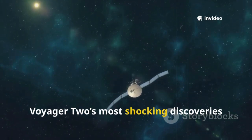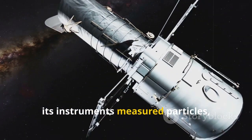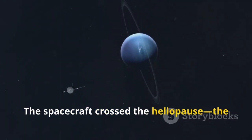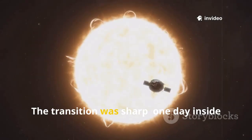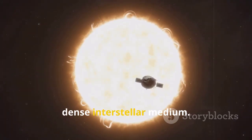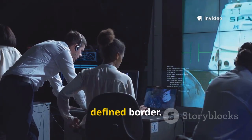Voyager 2's most shocking discoveries came after its cameras went dark. As it approached the edge of our solar system, its instruments measured particles, magnetic fields, and plasma waves. The spacecraft crossed the heliopause — the boundary where the sun's influence ends and interstellar space begins — in 2018. The transition was sharp: one day inside the sun's bubble, the next in the cold dense interstellar medium. Scientists expected a gradual change, but Voyager 2 found a real defined border.